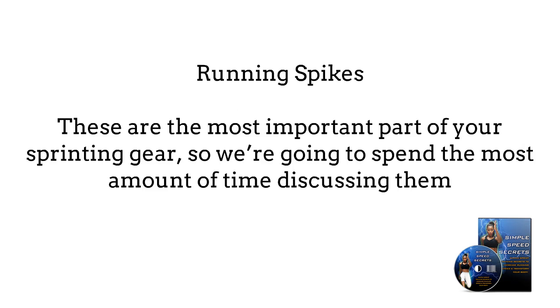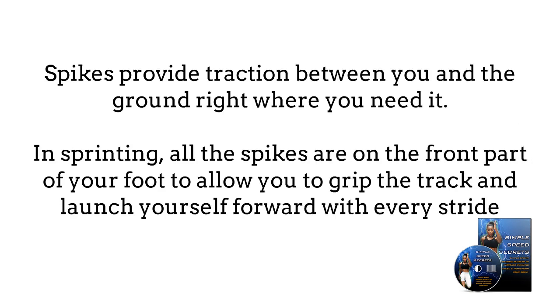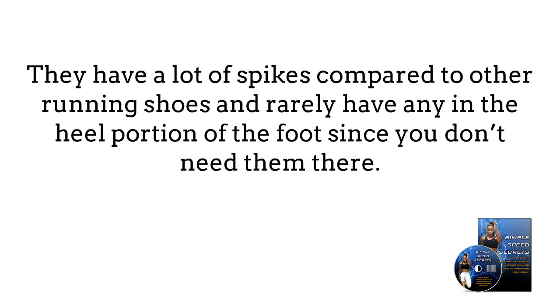Running spikes are the most important part of your sprinting gear, so we're going to spend the most amount of time discussing them. Spikes are special running shoes designed for various field and track events, so you need to look for one specifically for the distance you'll be running. You should be able to find what you need at a sports or running specialty store. Spikes provide traction between you and the ground right where you need it. In sprinting, all the spikes are on the front part of your foot to allow you to grip the track and launch yourself forward with every stride. They have a lot of spikes compared to other running shoes and rarely have any in the heel portion of the foot, since you don't need them there.